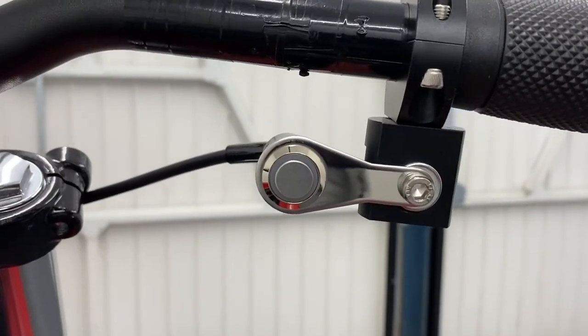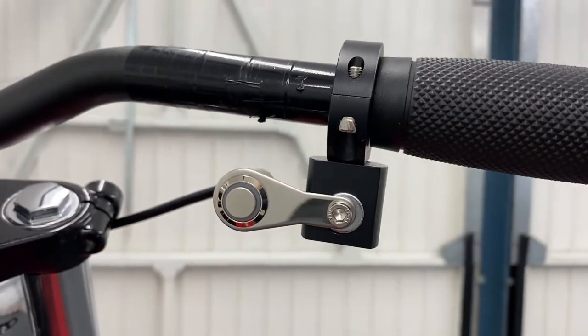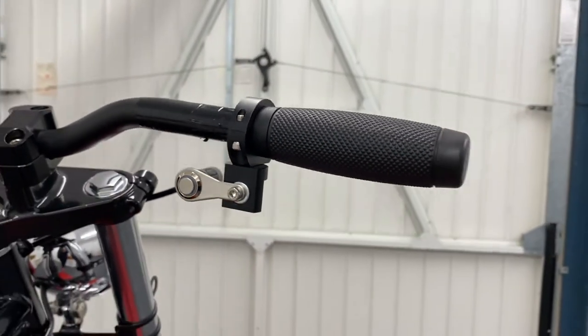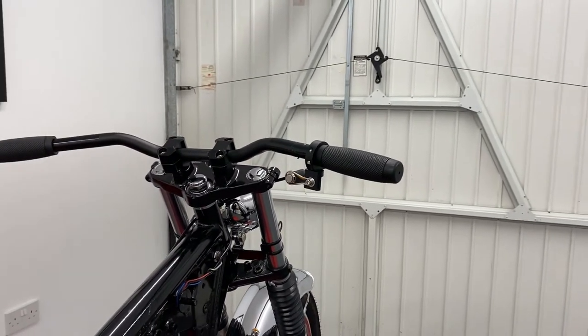Our switchgear comes in different materials too, such as ABS hardened plastic, metal, and billet aluminium, and for both left and right sides of your bars. Thanks for watching.